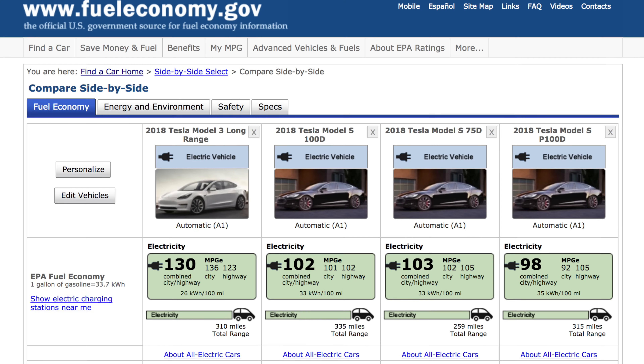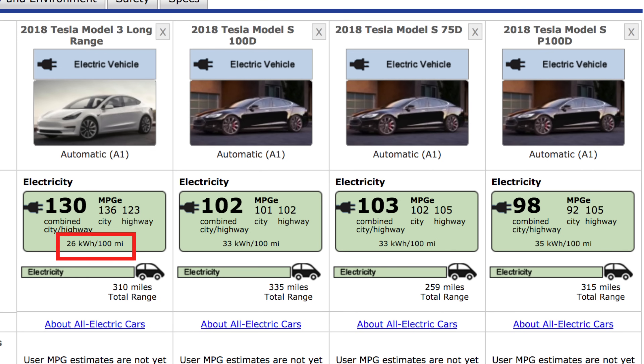According to fueleconomy.gov, the long-range Model 3 has 130 miles per gallon equivalent, which is much better than the 103 miles per gallon equivalent on the Model S 75. On average, the long-range Model 3 only requires 26 kWh to travel 100 miles, compared to 33 kWh per 100 miles on the Model S.